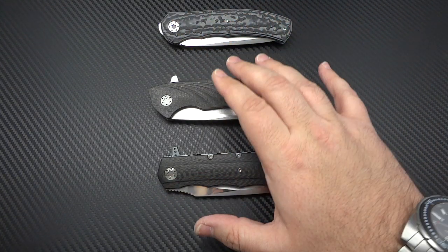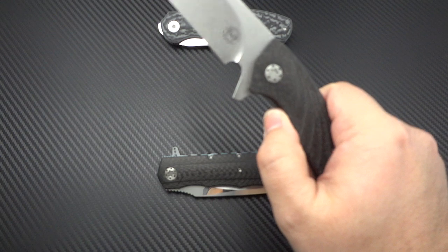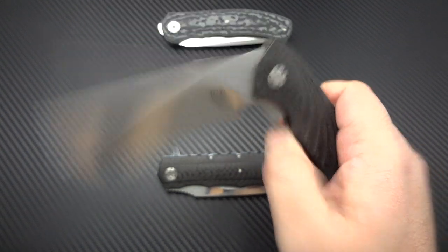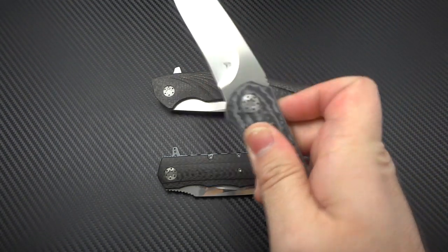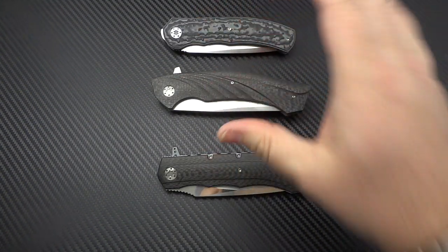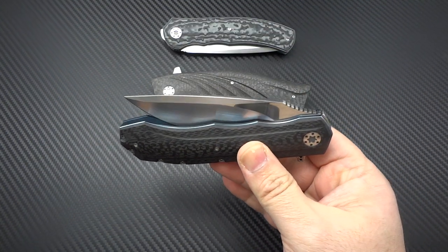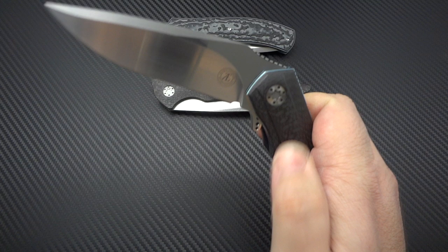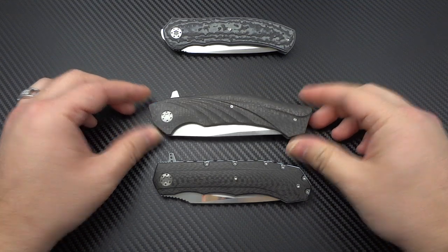I get the same type of feeling when I pick up a Van Heerden, and what I'm talking about is the action. These guys should honestly be the absolute advertisement for IKBS. The action is ridiculously smooth — it takes nothing. These are not thick, heavy blades. I'm actually being a little cautious with this one because I've almost taken my thumb off with it.